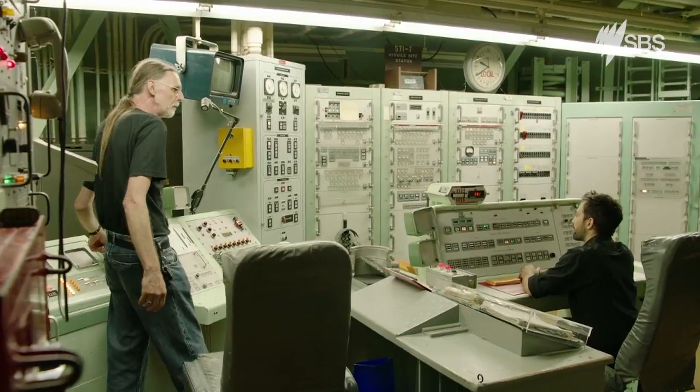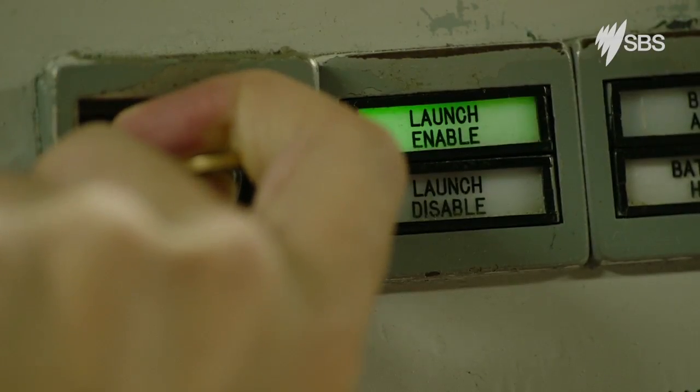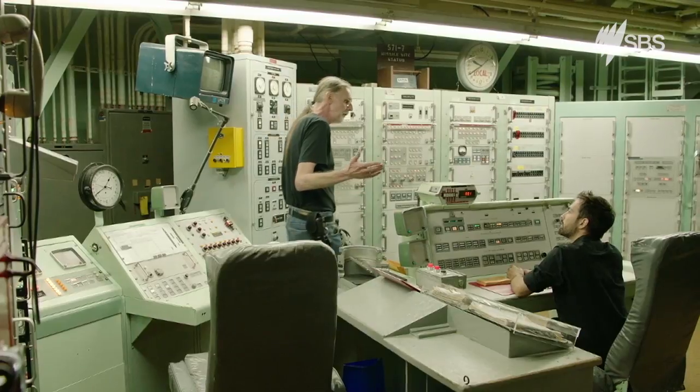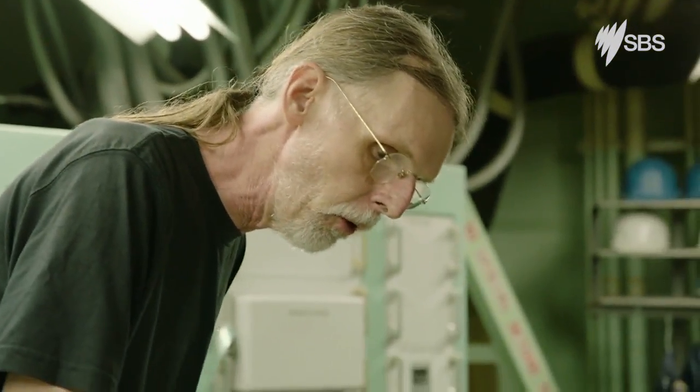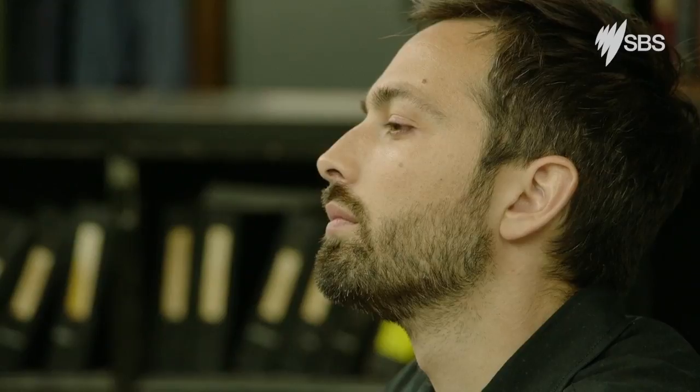After you, Commander. 3, 2, 1 — turn keys. And hold. Okay, you may release. That's all there is to it. The green light turns on, says launch enable. For all intents and purposes, that should say welcome to World War III, because that's pretty much what it boils down to. When you turn the key, you are committed — there is no oops switch anywhere.